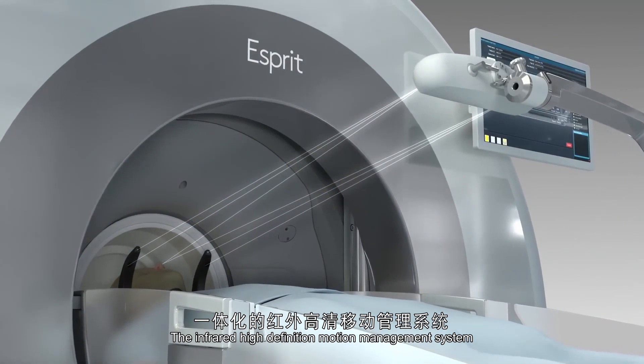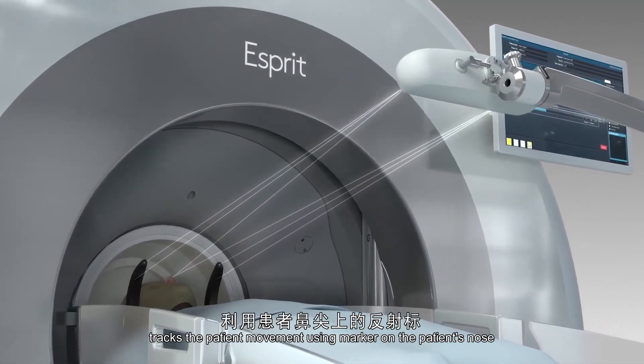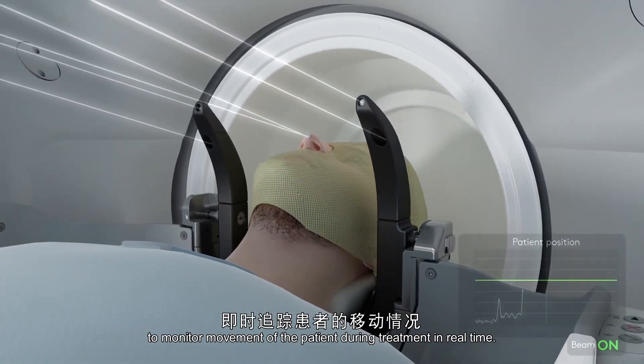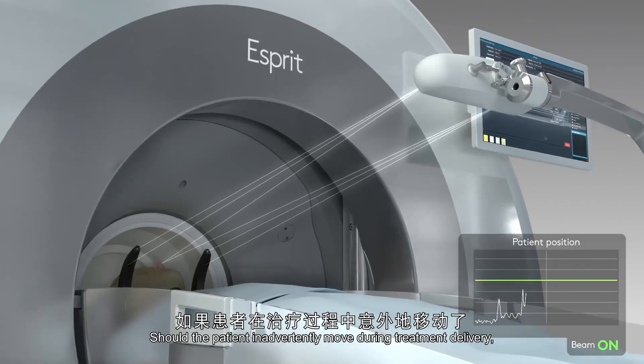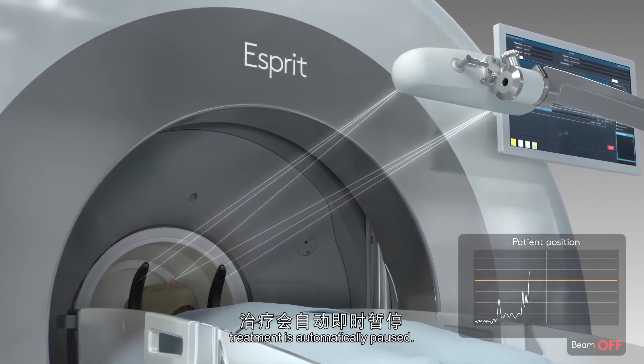The infrared high-definition motion management system tracks patient movement using markers on the patient's nose to monitor movement during treatment in real time. Should the patient inadvertently move during treatment delivery, the system ensures that the treatment is automatically paused.